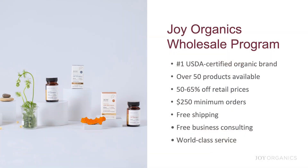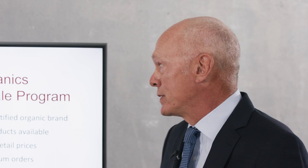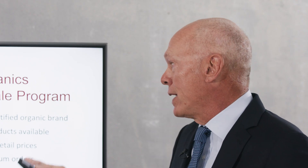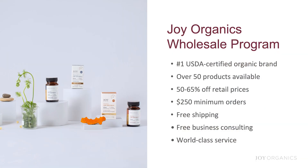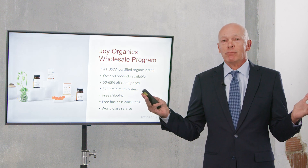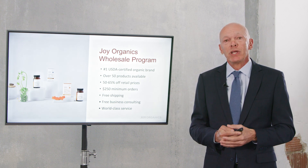As for our wholesale program — since you're watching this video looking for merchant processing, you're clearly looking to sell CBD products, so let me briefly mention this. At Joy Organics, we are the number one USDA certified organic brand and a top 10 CBD brand. We offer 50 to 65% off retail prices to wholesale partners, with a $250 minimum order and no minimum on number of units. We offer free shipping, free business consulting, and we've worked with more than 1,000 wholesale and private label partners, helping them build successful businesses.